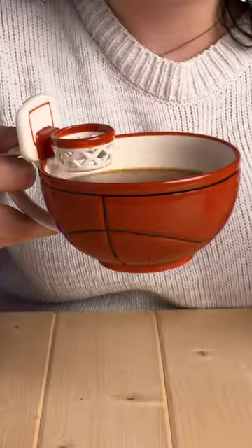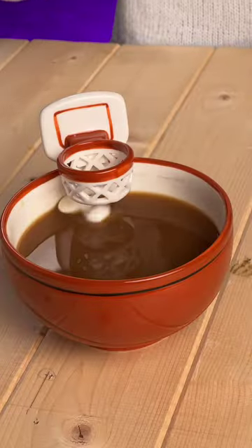This is the handcrafted basketball mug, and it lets you do things like this. Nothing but net, baby! Slam dunk, baby! Woo!